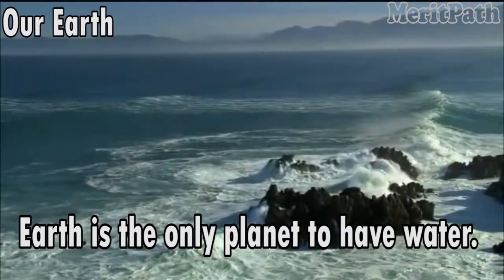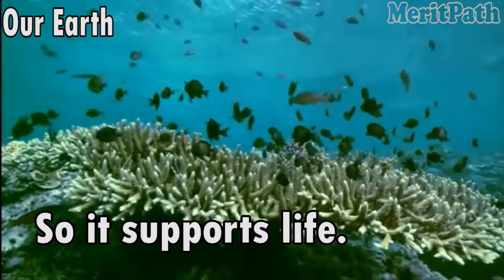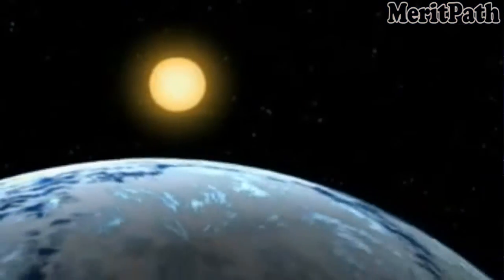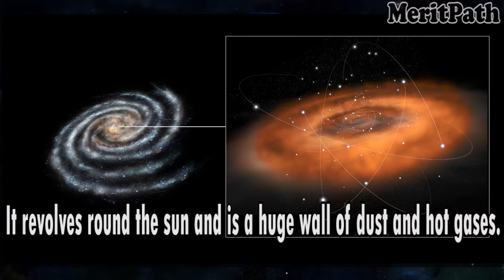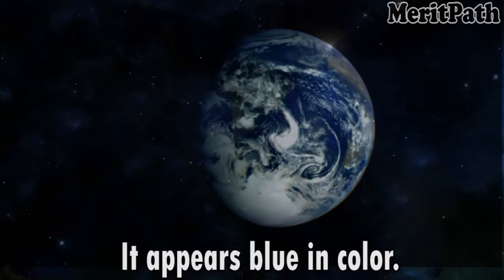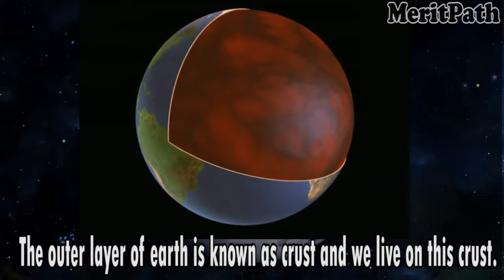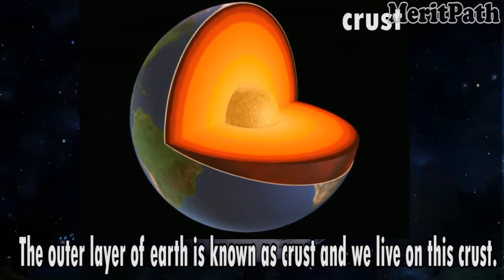Earth is the only planet to have water, so it supports life. It revolves around the sun and is surrounded by a huge wall of dust and hot gases. It appears blue in colour. Earth has land, water, plants, animals, mountains, valleys, plains, hills and deserts. The outer layer of the Earth is known as crust and we live on this crust.